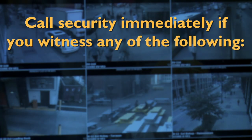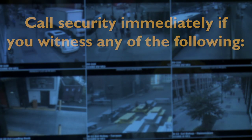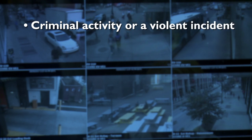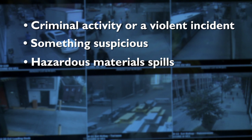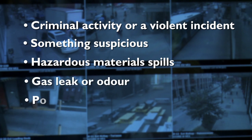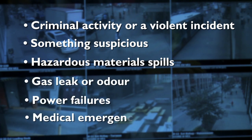Call security immediately if you witness any of the following: criminal activity or a violent incident, something suspicious, hazardous material spills, gas leak or odor, power failures, and medical emergencies.